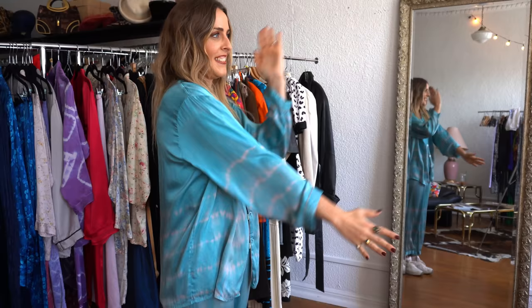Welcome back to the Bee Jones Style channel. As you can tell I'm wearing some PJs today, and we are doing a really fun video — a fall guide to PJ styling for fall. This video is in collaboration with Picky Jane.